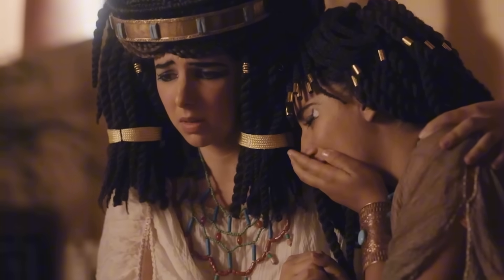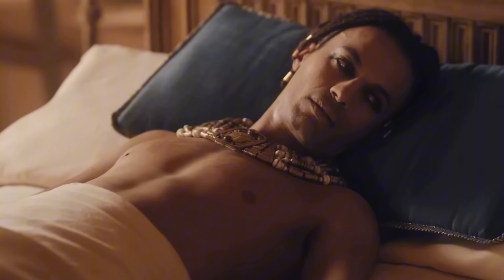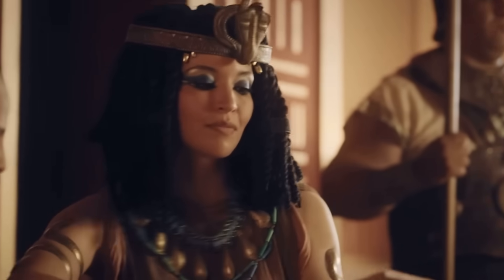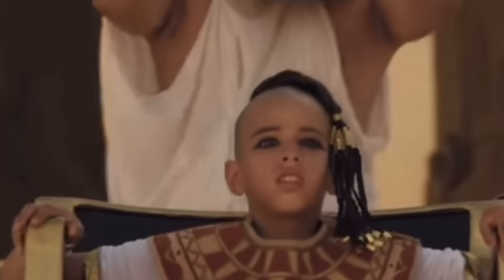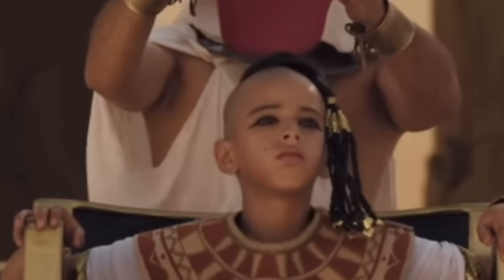His queen was Ankhesenamun, his half-sister. They were married when he was just 9 or 10, and she was about 13 — children given the throne of the most powerful empire on earth. The two mummified fetuses were their only known attempts to have an heir. Two pregnancies: one lost midway, the other lost at the very end. This wasn't just royal failure; it was deeply personal tragedy for a young couple.